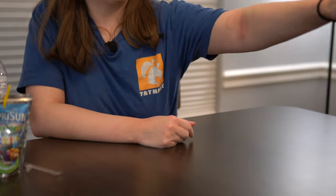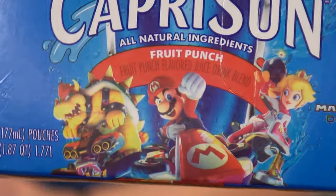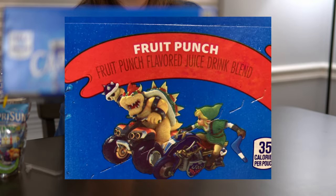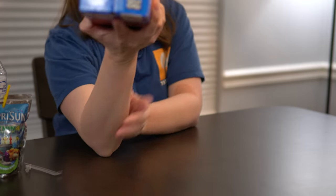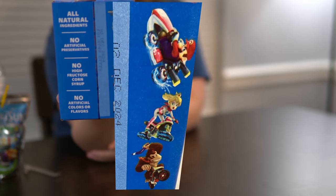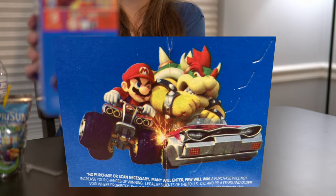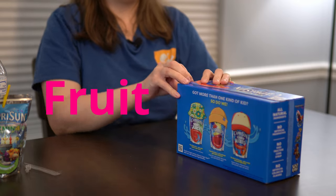Next up, we are going to do Mario Kart 8. That is what the box looks like. On the top here you have Bowser and Link, and on the side you've got Mario, Peach, and Donkey Kong. And then Mario and Bowser are dueling it out. This flavor is going to be Fruit Punch.